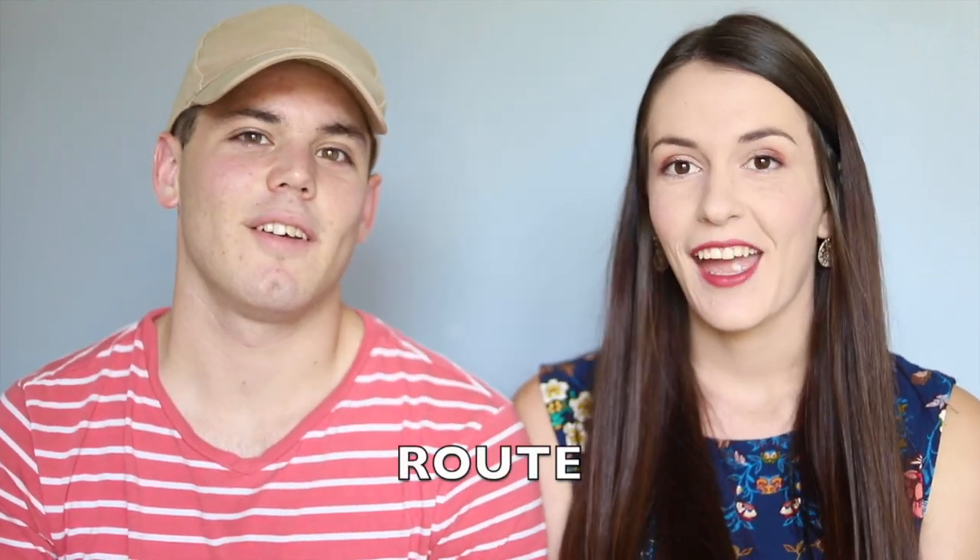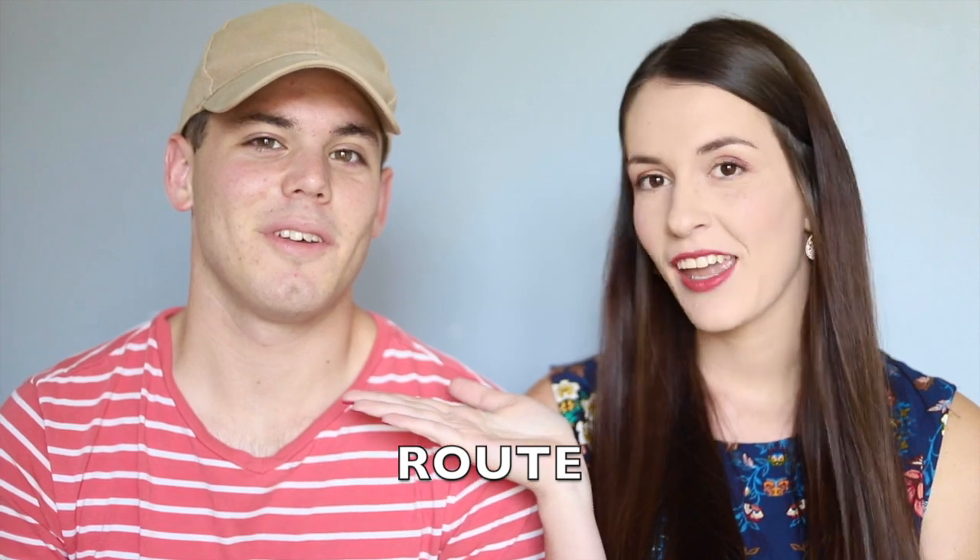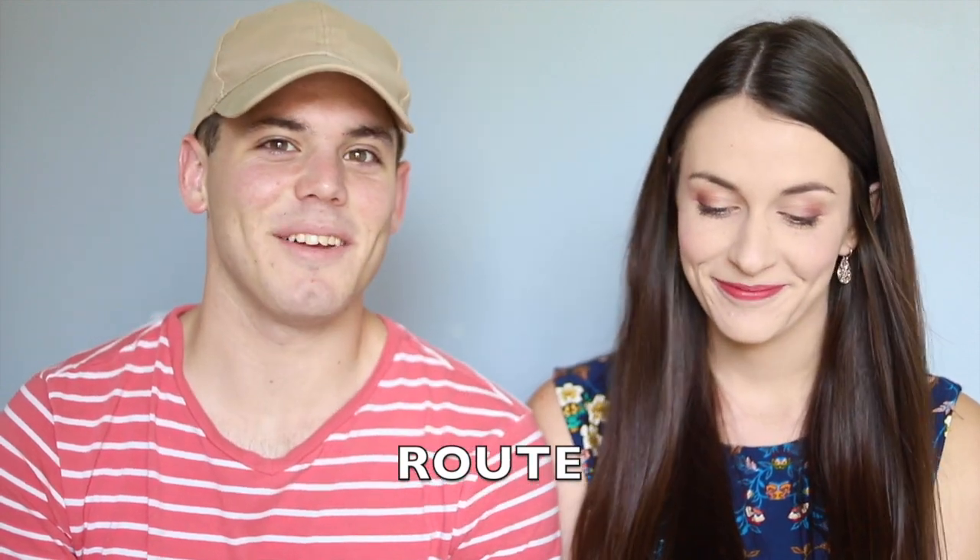The next one: I would say 'we're following a specific route' and Preston would say 'route.' But ever since I've been in South Africa I find myself saying 'route' and I'm like, what's happening to me? That's because of the influence. Route. Route.